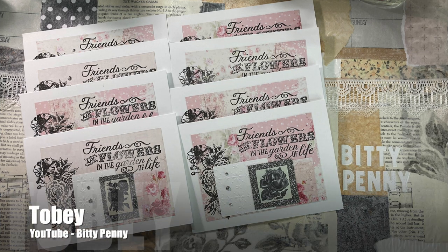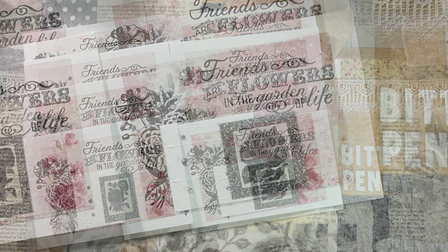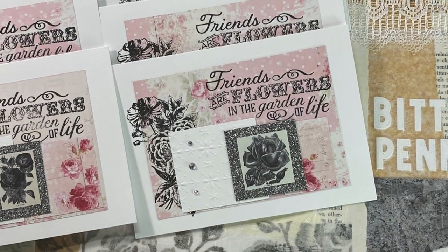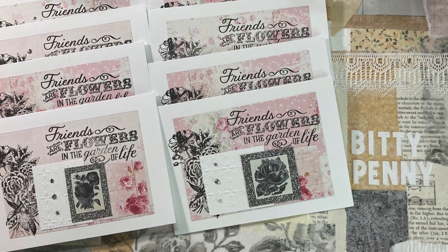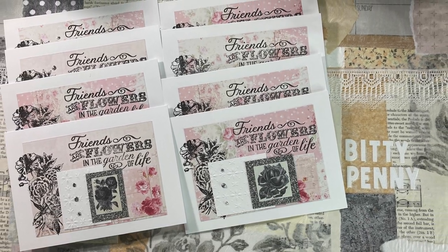Up first today is Toby, aka Biddy Penny, and once again she has put her own spin on the monthly sheetload. She has created 5x7 cards using some of the cutting dimensions.